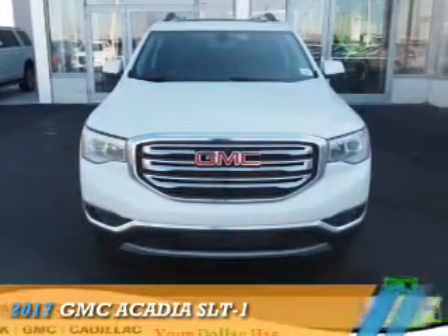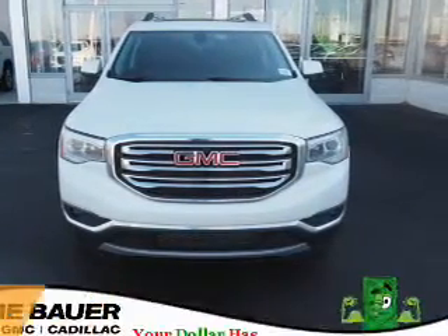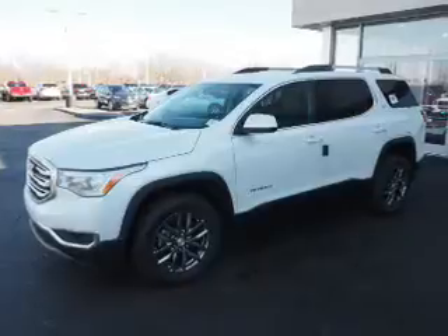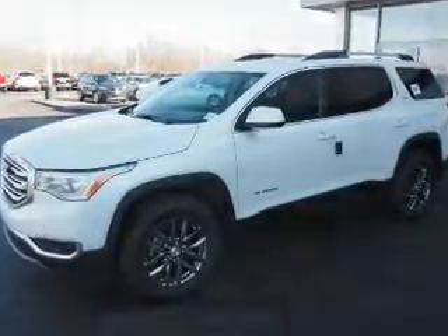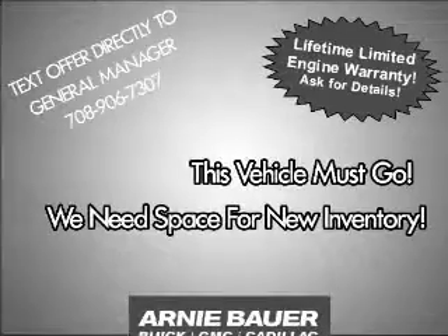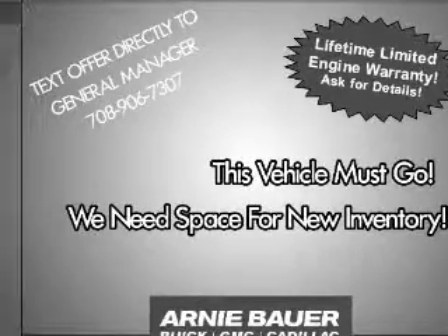Presenting the 2017 GMC Acadia. It's powered by front-wheel drive, a 3.6-liter, 6-cylinder engine, and an automatic transmission. The features include electric trunk,